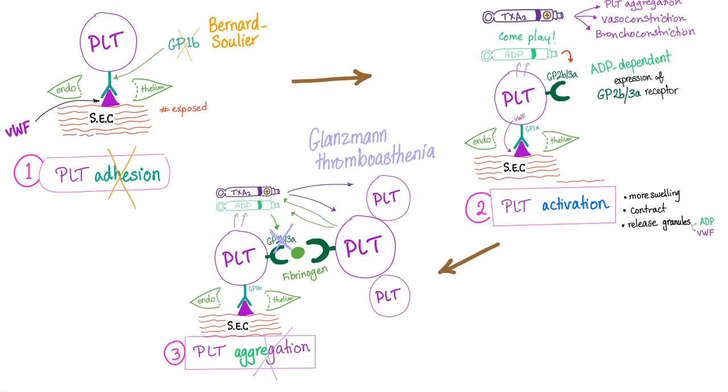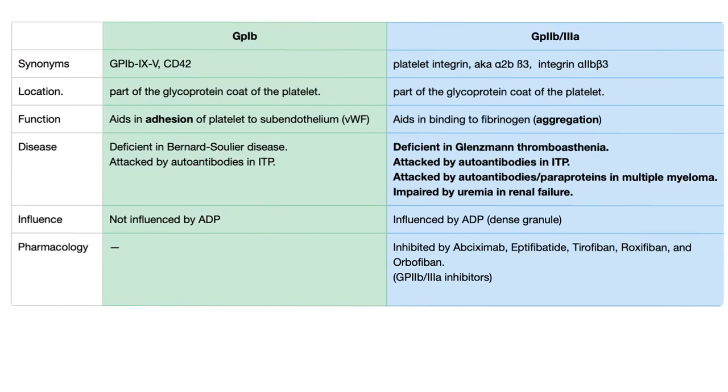Platelet adhesion, platelet activation, platelet aggregation. Adhesion problem is called Bernard-Soulier. Aggregation problem is called Glanzmann thrombasthenia. Other diseases that can lead to aggregation problems include uremia in renal failure, paraproteinemia in multiple myeloma — because autoantibodies destroy the GP2B3A — and ITP (immune thrombocytopenic purpura), which also harms the GP2B3A receptor. In a previous video we compared the GP1B receptor and the GP2B3A receptor: GP1B is for adhesion, GP2B3A is for aggregation. GP1B is deficient in Bernard-Soulier and can also be attacked by antibodies in ITP. GP2B3A is deficient in Glanzmann thrombasthenia, attacked by antibodies in ITP, attacked by paraproteins in multiple myeloma, and impaired by uremia in renal failure.